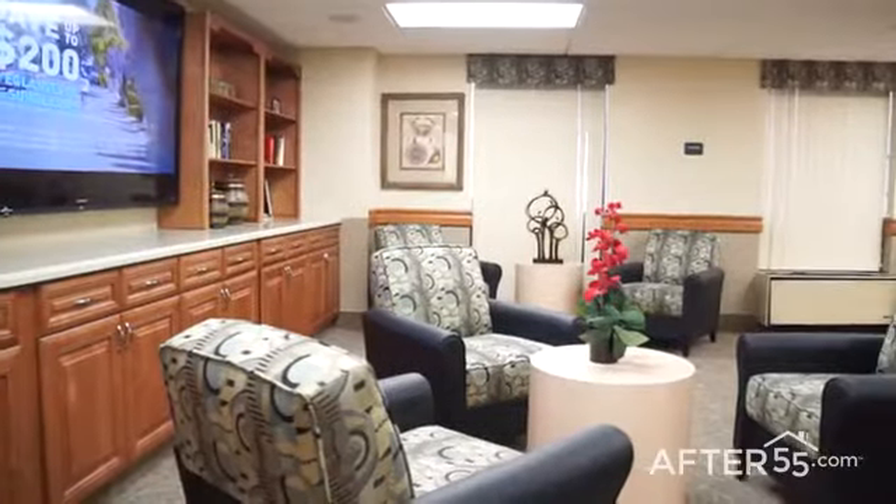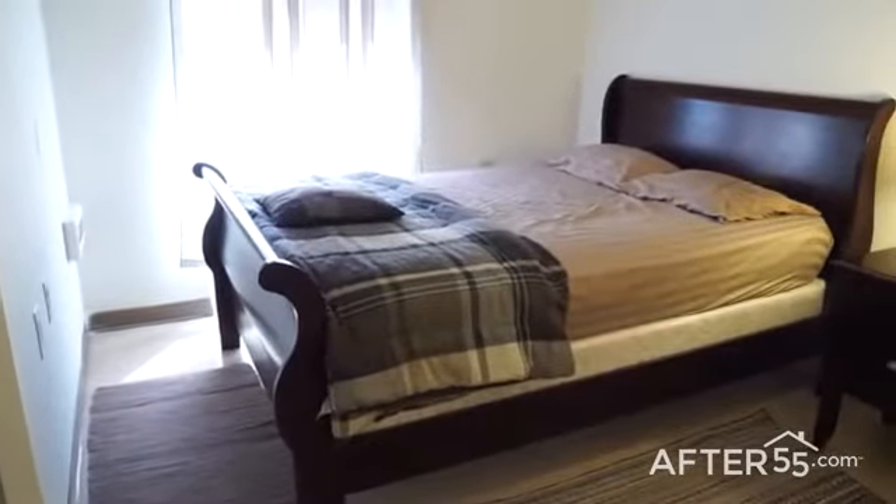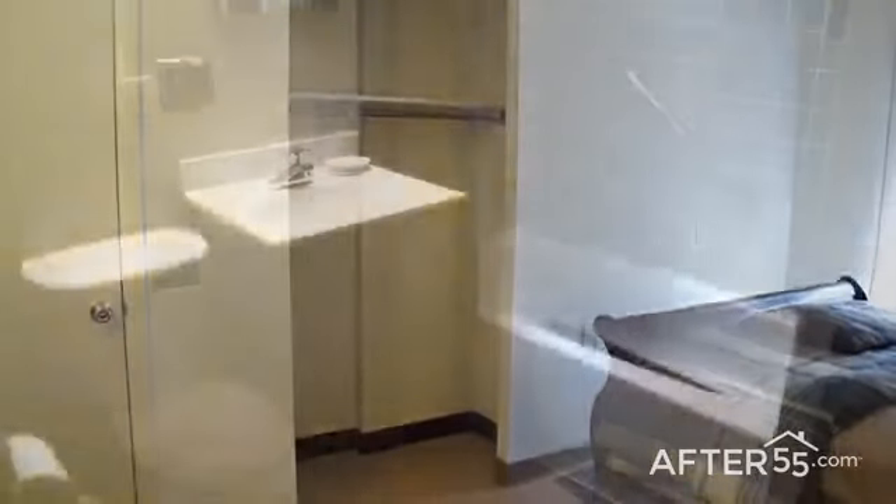Our spacious floor plans have a 24-hour emergency call system, quiet bedrooms with a huge walk-in closet, and thoughtfully designed private baths.